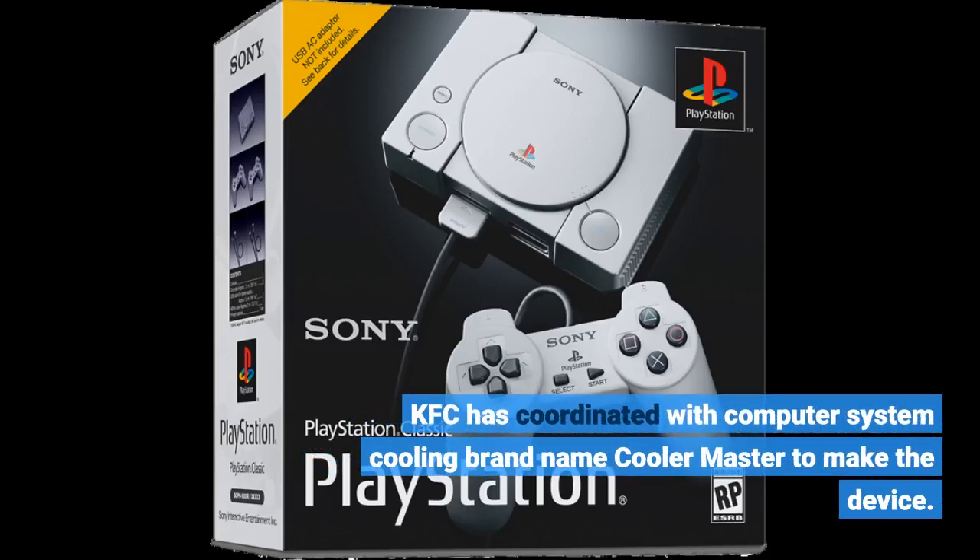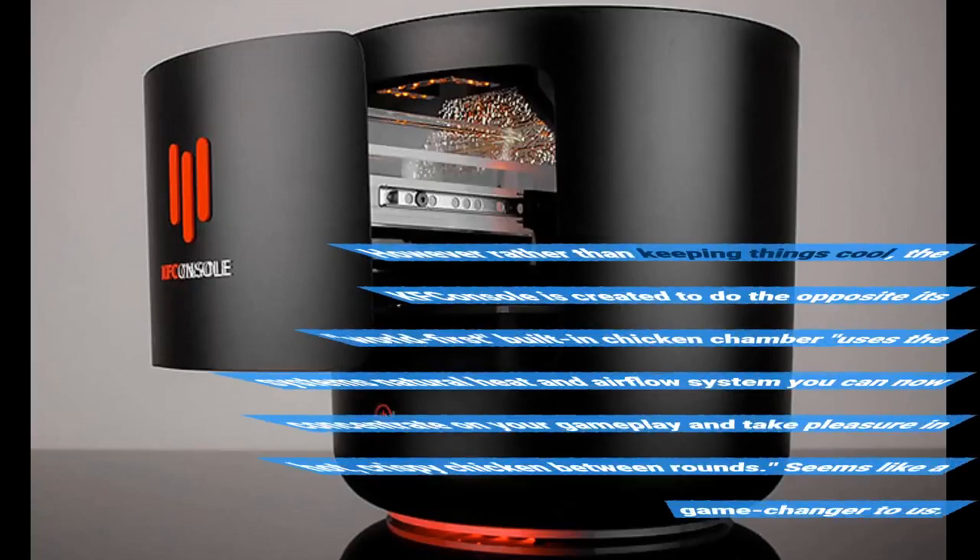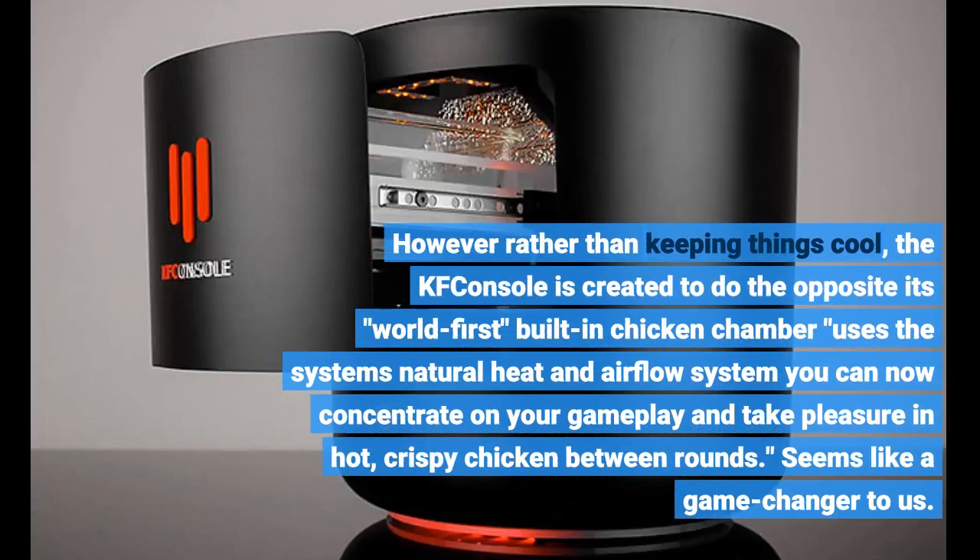KFC has coordinated with computer system cooling brand Cooler Master to make the device. However, rather than keeping things cool, the KFC console is created to do the opposite. Its world-first built-in chicken chamber uses the system's natural heat and airflow system. You can now concentrate on your gameplay and take pleasure in hot, crispy chicken between rounds. Seems like a game changer.